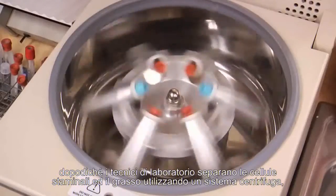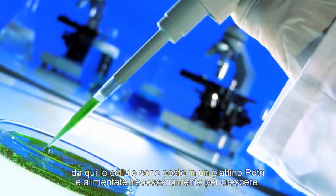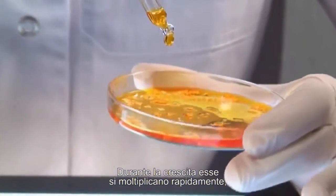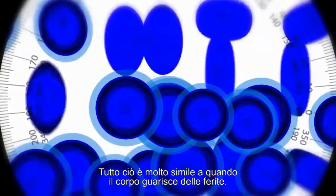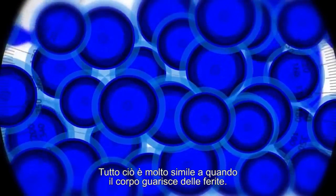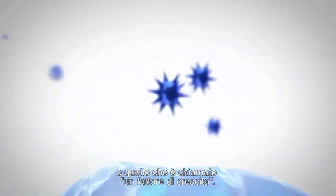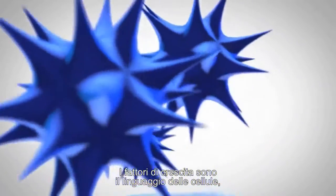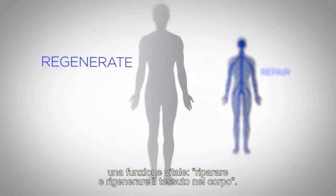Laboratory technicians then separate the stem and fat cells by using a centrifuge system. From here, the stem cells are placed in a petri dish and given food they need to grow. As the cells grow, they multiply quickly, filling in any gaps or holes — very similar to how the body heals wounds. During this phase, the stem cells release a chemical signal, or what is called a growth factor. Growth factors are the cells' language — this is how thousands of cells communicate, enabling each other to do one vital function: repair and regenerate tissue in the body.